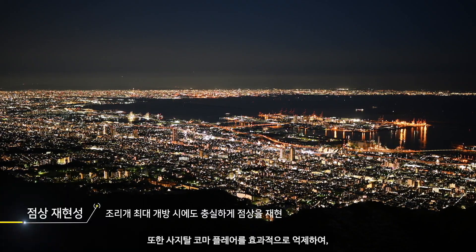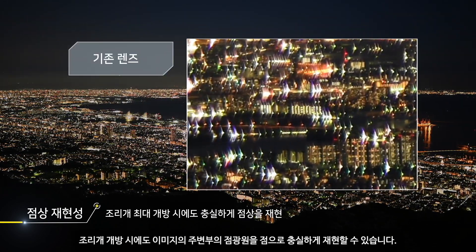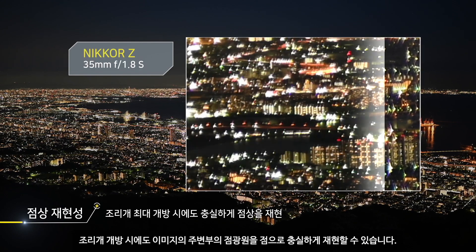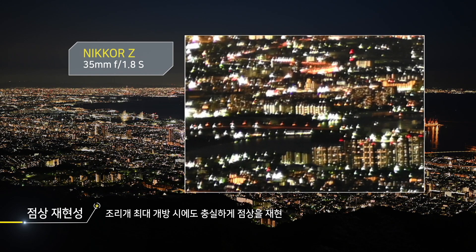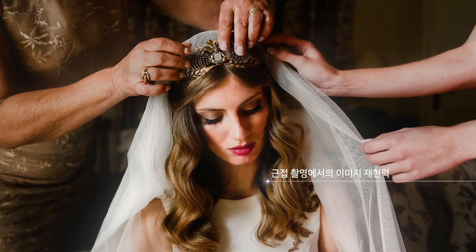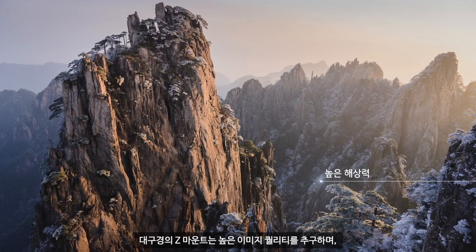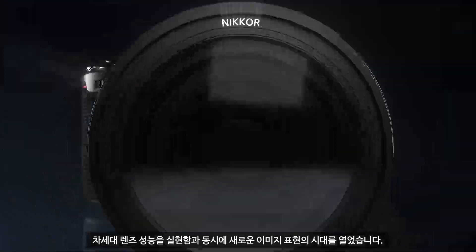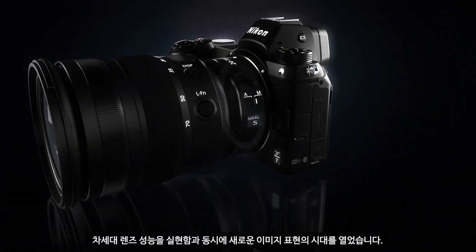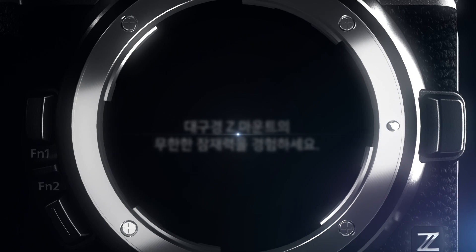In addition, by suppressing sagittal coma flare that is usually difficult to control, point light sources can be faithfully reproduced as point images from maximum aperture. The large diameter Z-Mount, developed in pursuit of higher image quality, opens the door to new image expression while realizing next generation lens performance.